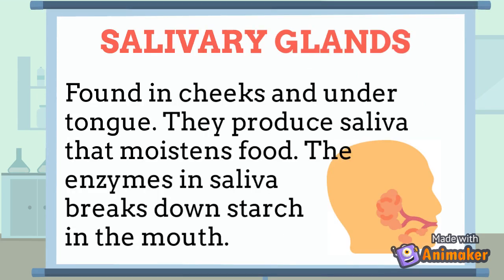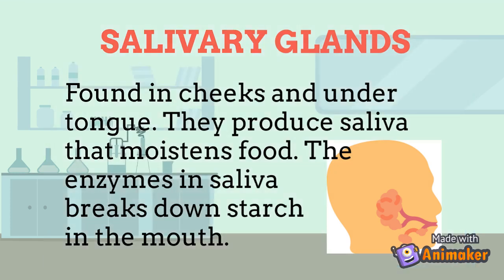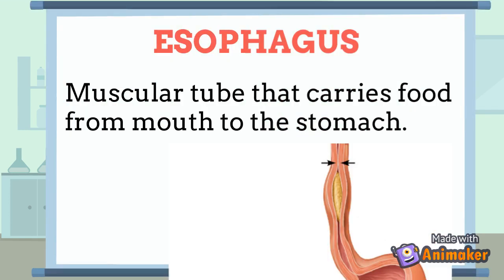The Salivary Gland: found in the cheeks and under the tongue, they produce saliva which moistens food as it is chewed. The enzymes in the saliva break down starch in the mouth. The Oesophagus is a muscular tube that carries food from the mouth to the stomach.